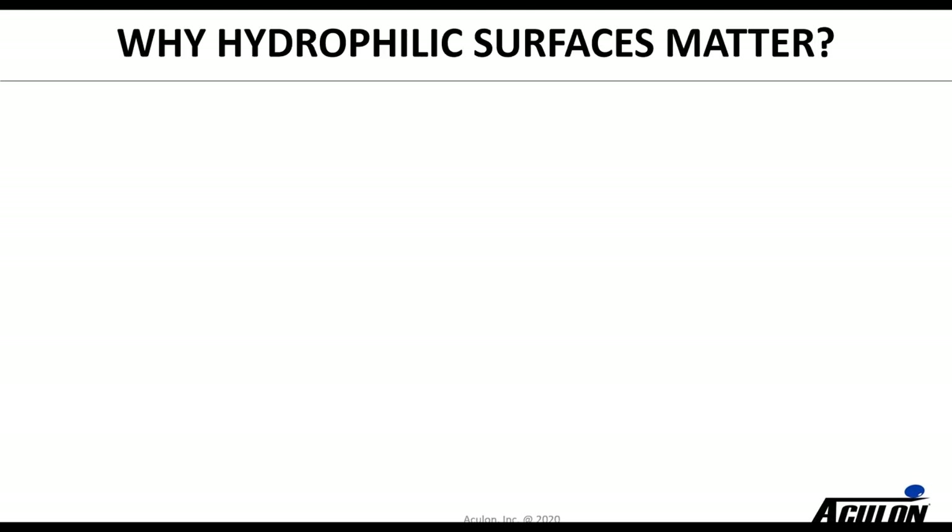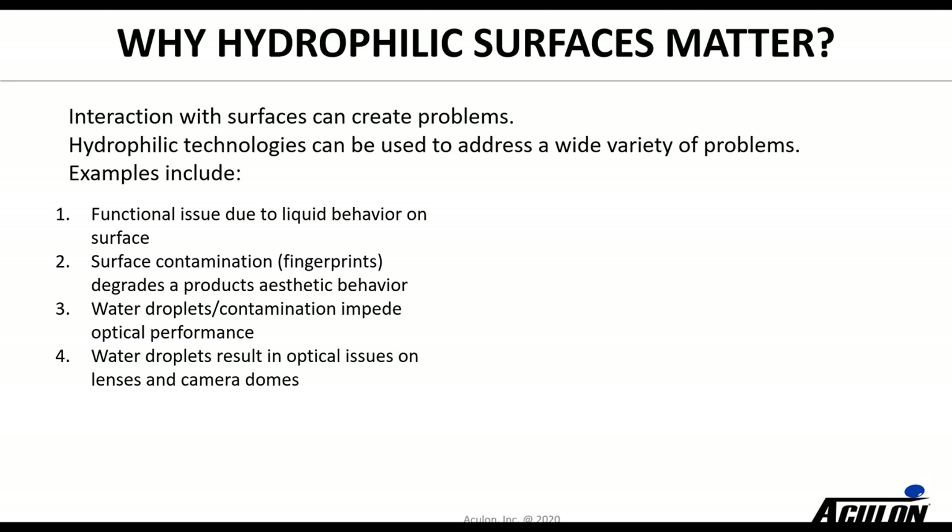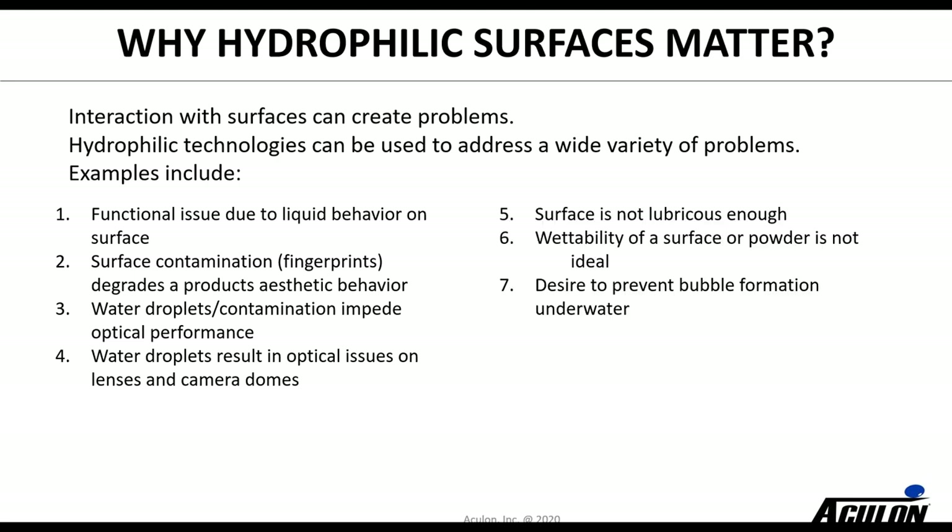Let me talk a little bit about why hydrophilic surfaces matter. The interaction with surfaces can create problems, and hydrophilic technologies can be used to address a wide variety of those problems. Here are seven examples: it could be a functional issue created by liquid behavior on a surface you didn't want; the surface has become contaminated and you can see fingerprints degrading aesthetic behavior; water droplets impeding optical performance for security cameras; water droplets on lenses and domes; surfaces not being lubricious enough; wanting to change wettability and properties of a surface or powder; or preventing bubble formation in underwater situations.